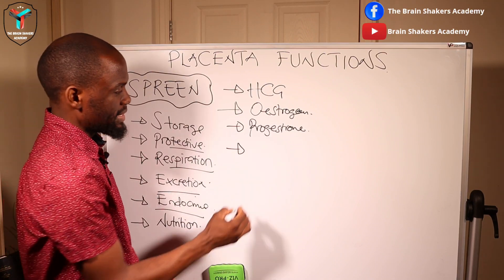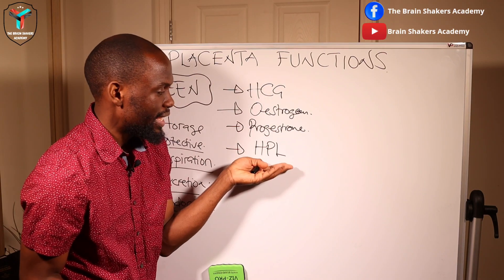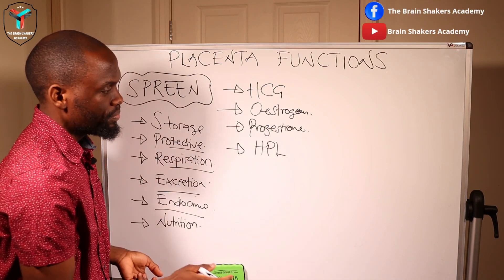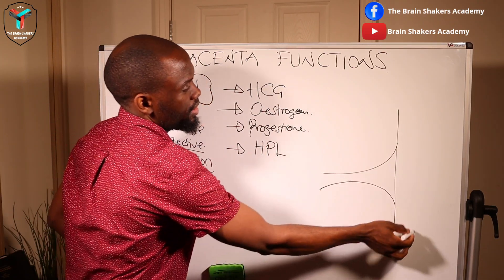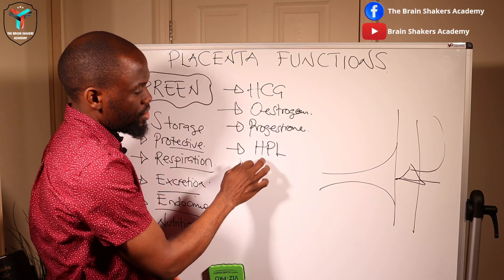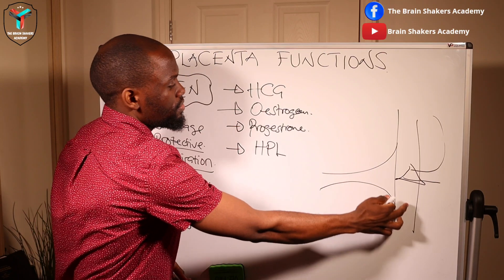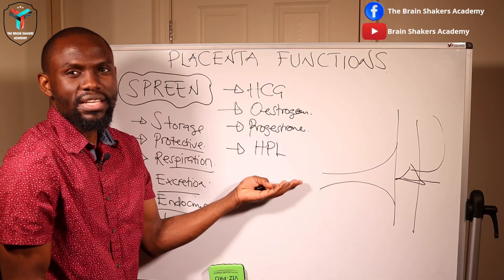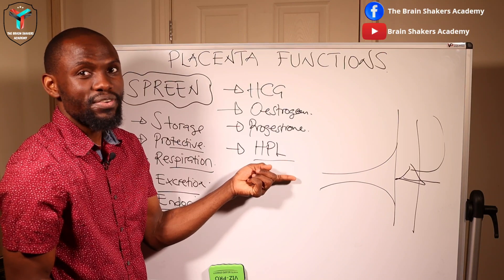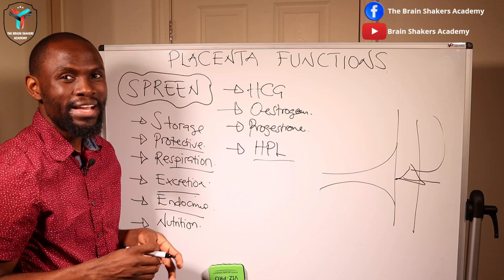Another hormone produced by the placenta is HPL — human placental lactogen. The HPL hormone is responsible for fat metabolism: it breaks down fats coming from the maternal circulation into elements that can be passed on to the fetus or stored in the placenta for later use. HPL also plays a key role in creating insulin resistance, producing a diabetogenic state where the woman presents with some form of hyperglycemia, because increased HPL alters insulin sensitivity.